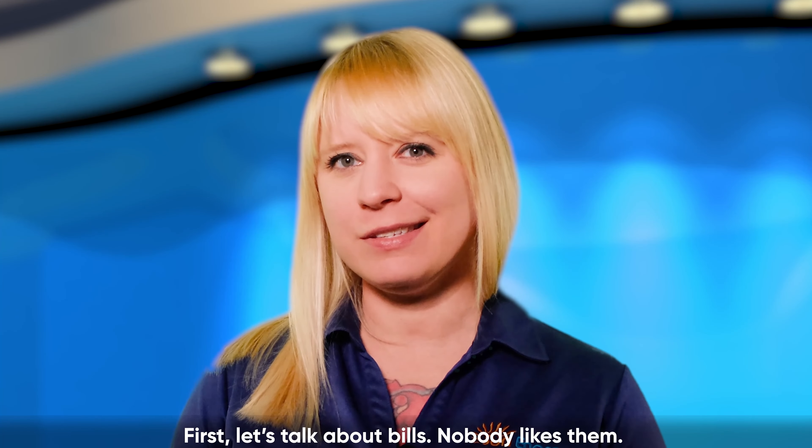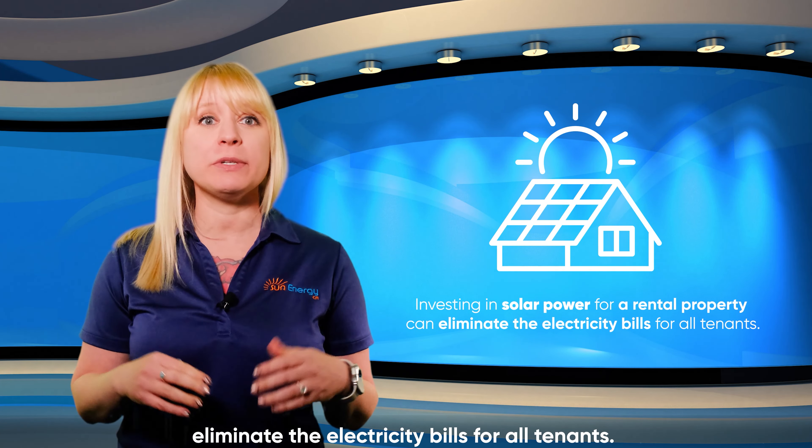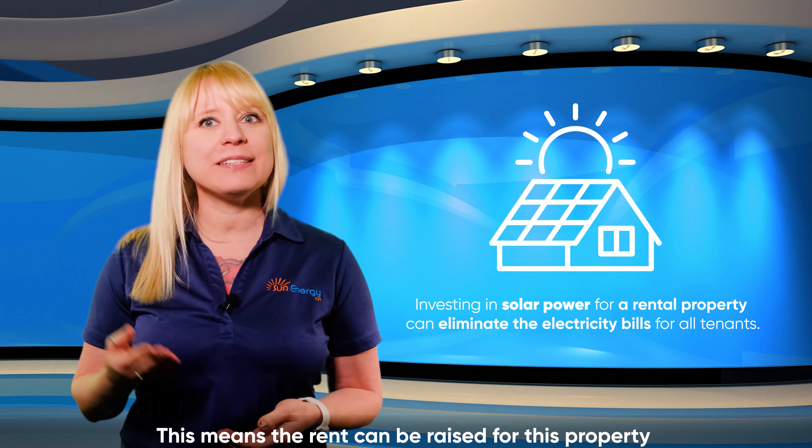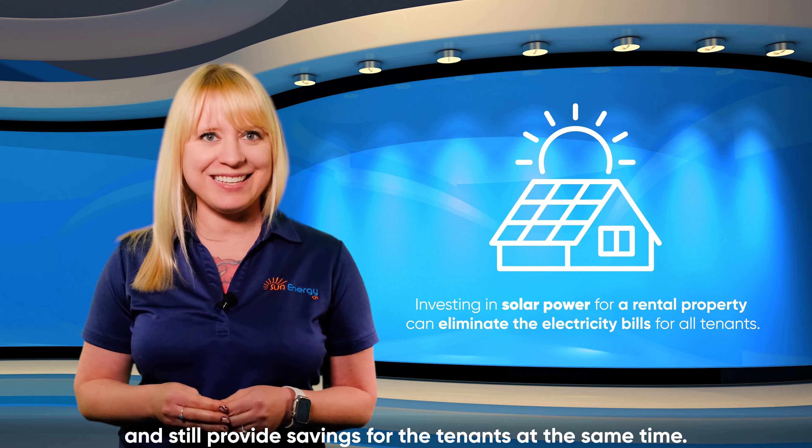First, let's talk about bills. Nobody likes them. Investing in solar power for a rental property can eliminate the electricity bills for all tenants. This means the rent can be raised for this property and still provide savings for the tenants at the same time.